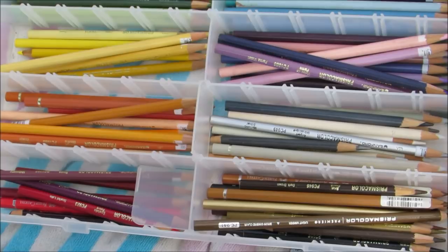Zoe, what's your favorite sketch tool? This one. Oh, the pencil. Alright, thank you.